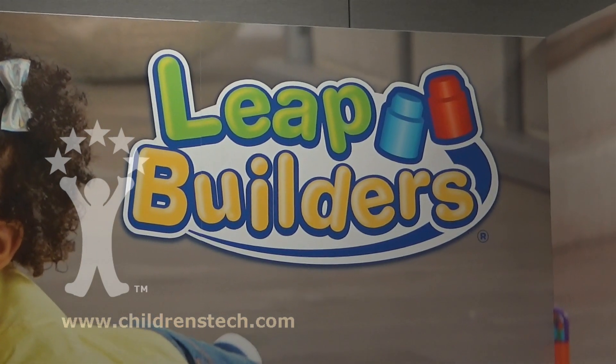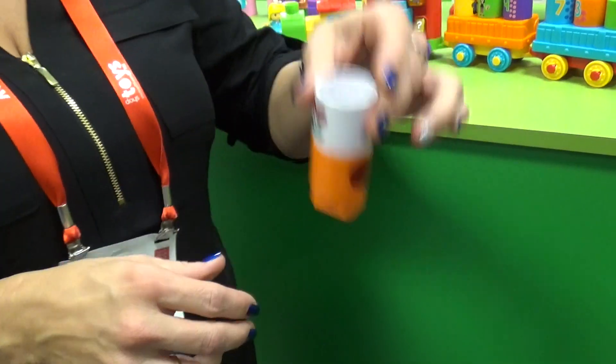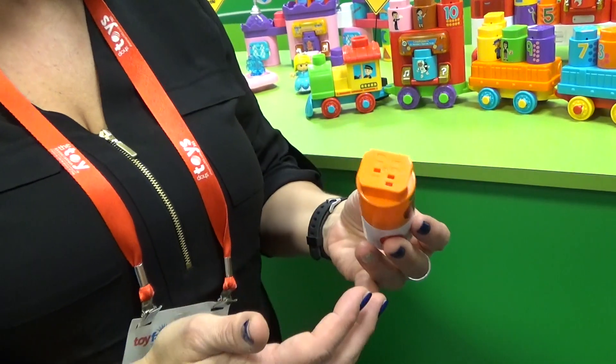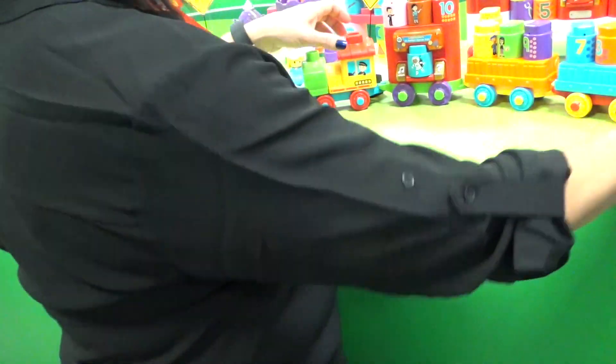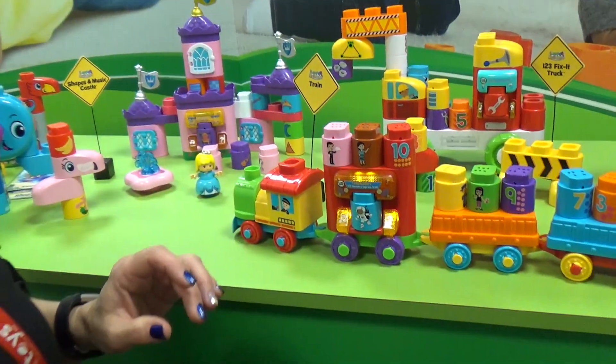Toy Fair 2019 Breaking News — Leap Builders. We're here at the VTech booth with Jennifer. They're really sturdy and hold together, so once you build it you've got a nice stable play toy. But what's even better is the interaction they bring to enhance the build play experience.